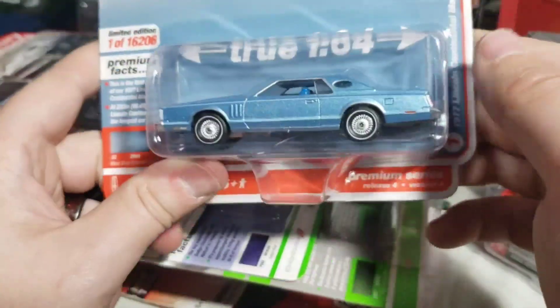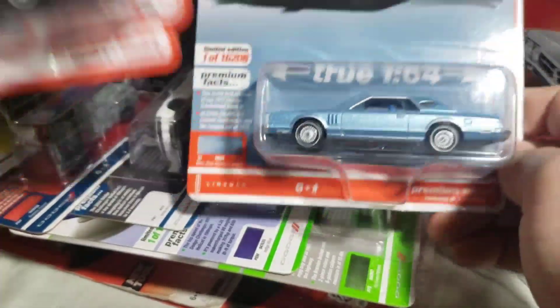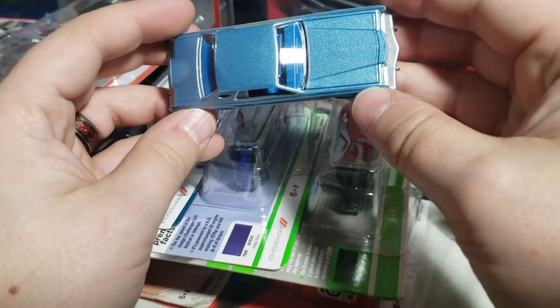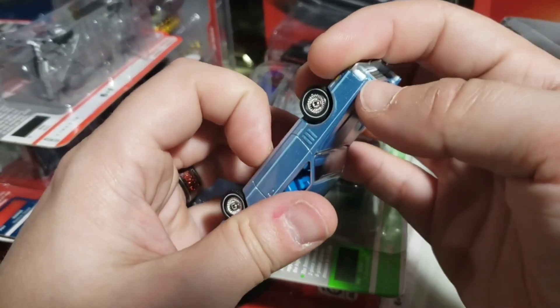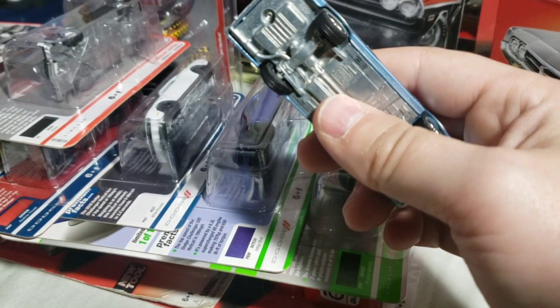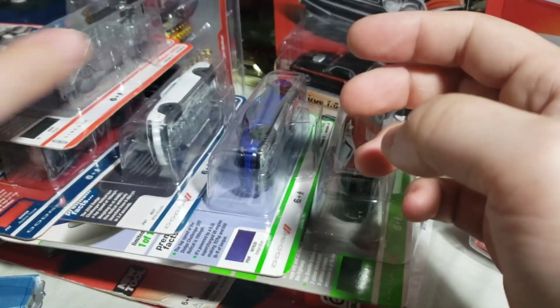Next up I got both versions of these — 2021 release 4, the 77 Continental Mark 5 — both the medium blue diamond bright as well as the straight black one. I love this car, I think it's awesome. This is actually one I think would look kind of cool as a zinger, even if a lot of people might not agree. These basically came out either right at the tail end of 2021 or right at the start of the year; they were made back in July of last year.